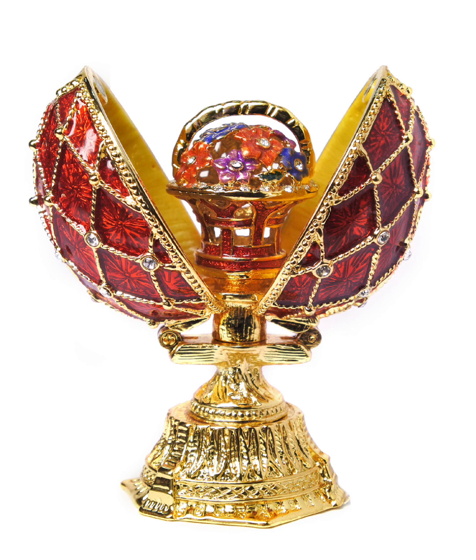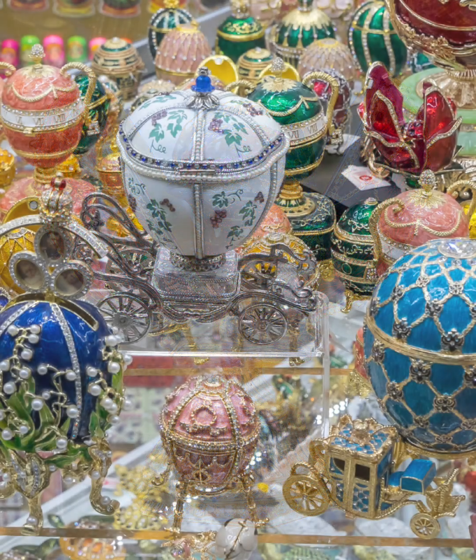In this video, I'm going to try and explore the fascinating history of Fabergé eggs — where they come from, their value, some interesting information, and whether or not they get faked.